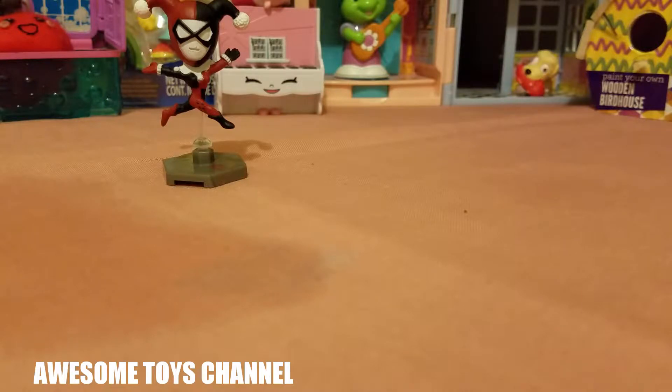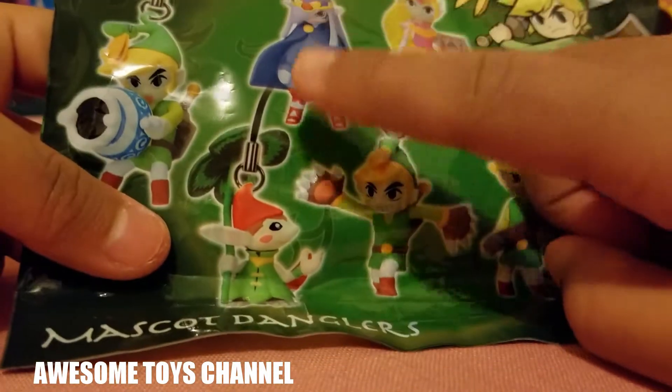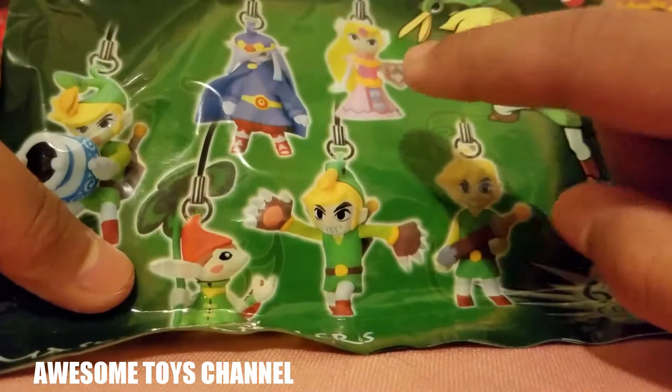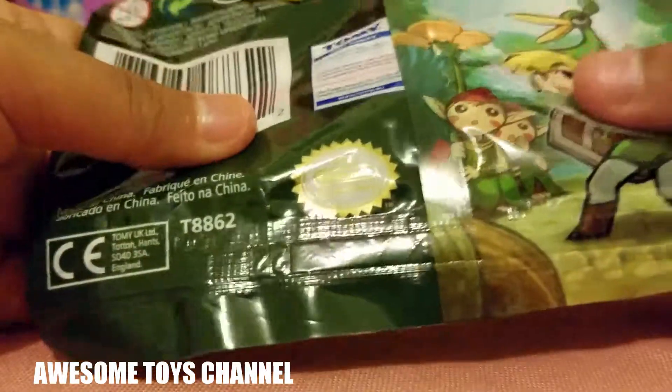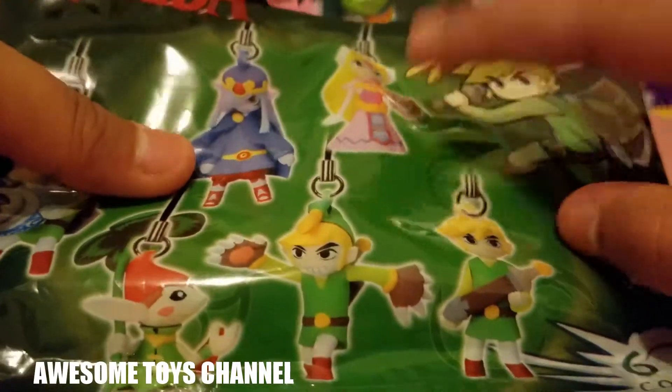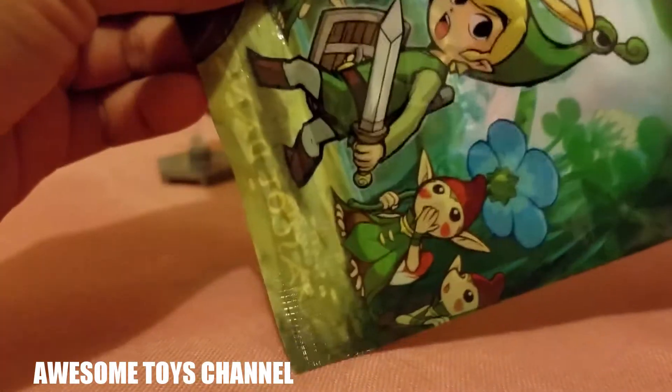Next blind bag is Zelda! There is Link, Link, Link, Princess Zelda, and some other toys — some other dudes whose names I don't know. I would like to have Princess Zelda or this Link. Let's see — I bet it's a Link. Okay, I've got my scissors here, now I'm going to start opening to see what the blind bag is.